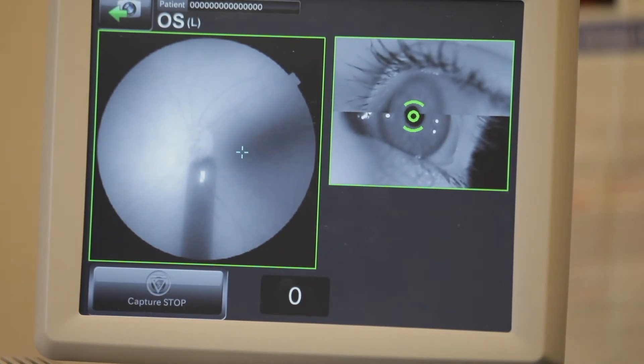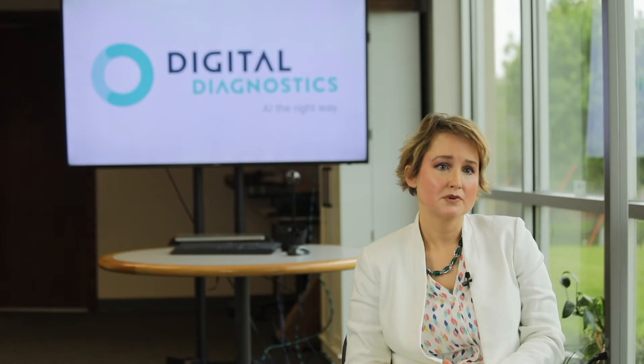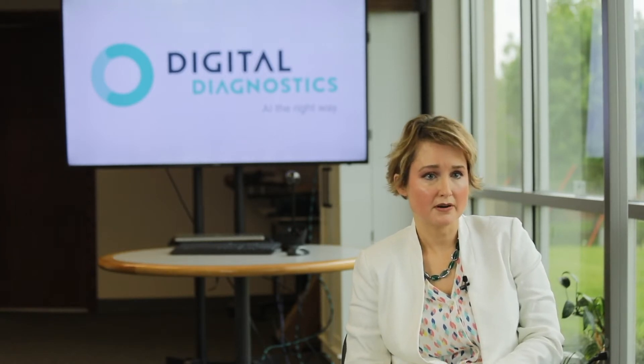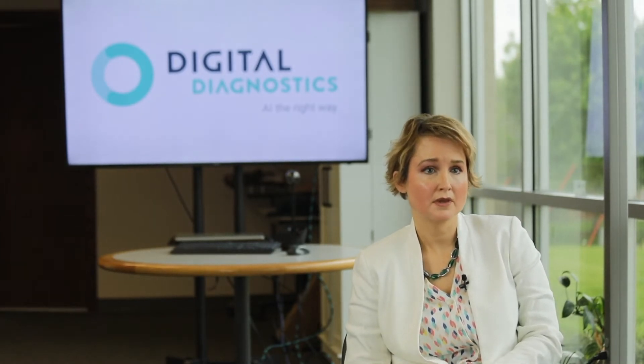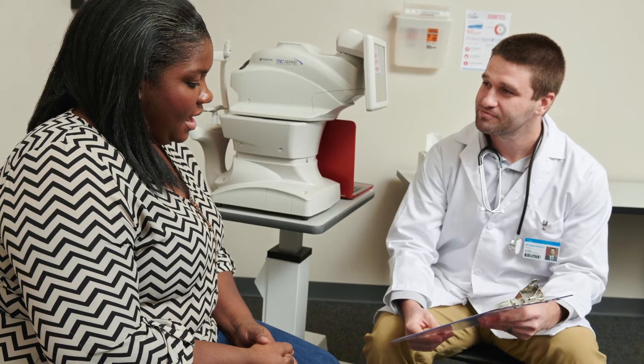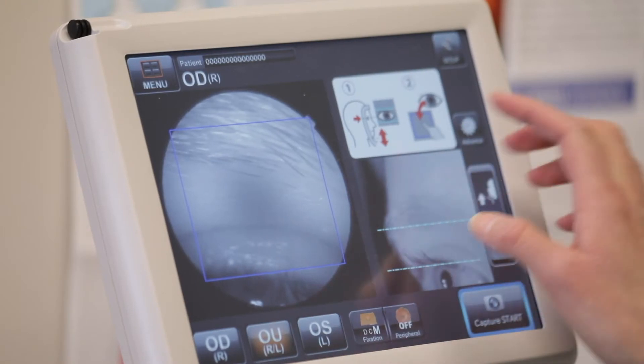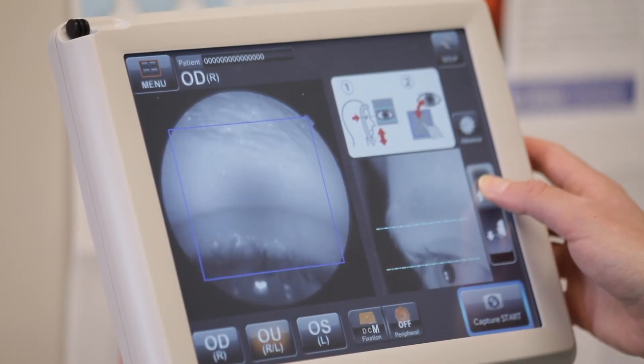IDHDR is easy enough to use that really any trained staff member could operate it. Afterwards, the results are routed back to the patient's medical record within the EHR. Billing codes are generated as well. The patient can discuss the results with their physician in their appointment. Those with positive results should be referred to an eye care provider, and those with negative results should be rescreened in 12 months.